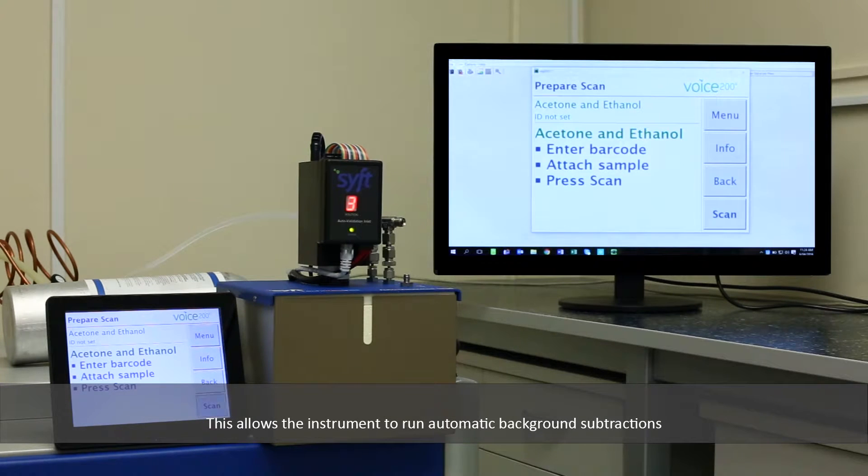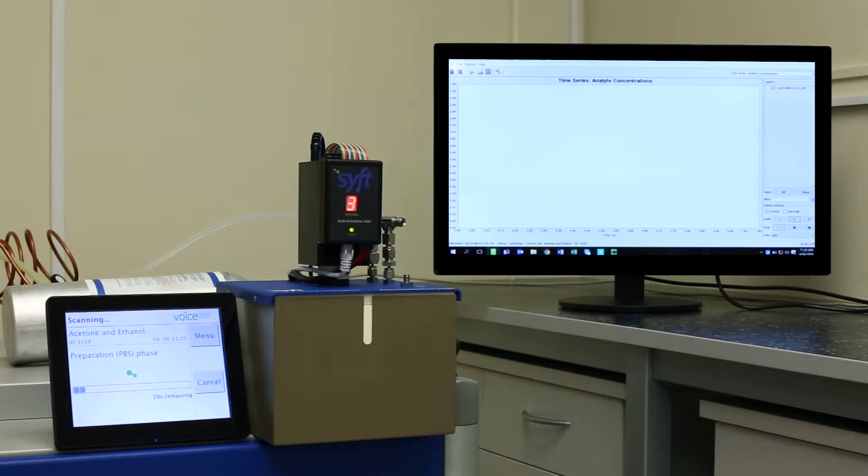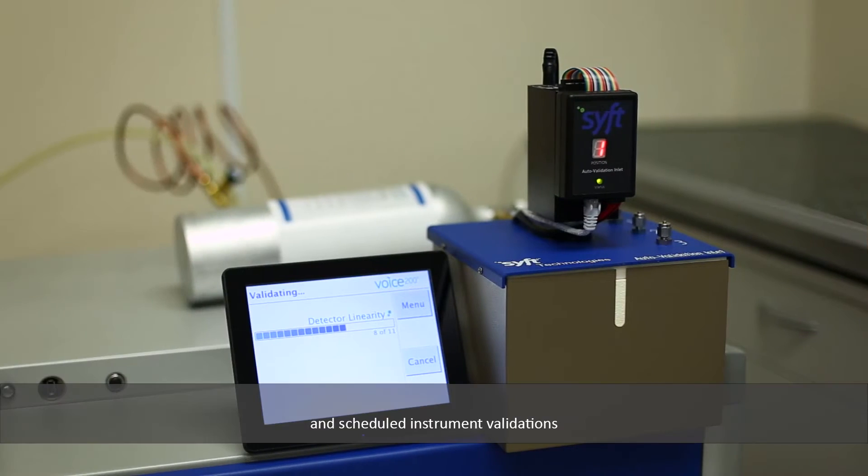This allows the instrument to run automatic background subtractions and scheduled instrument validations.